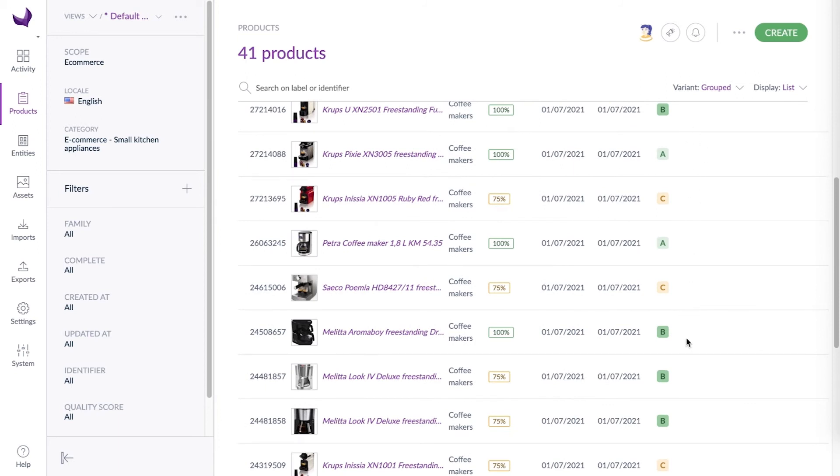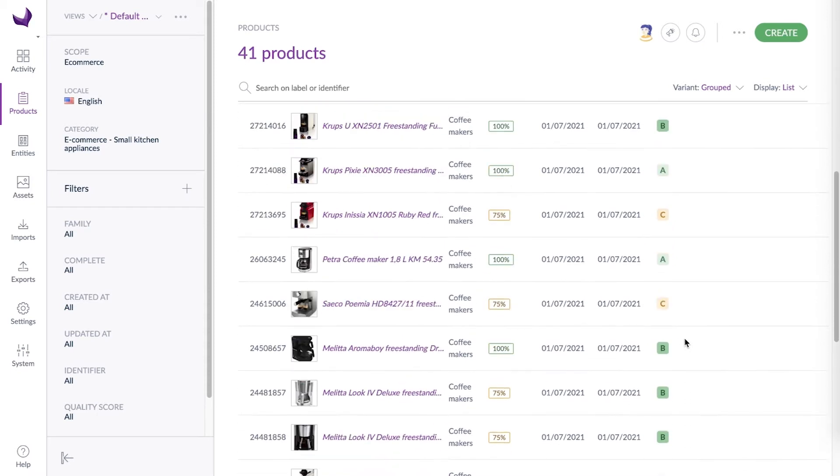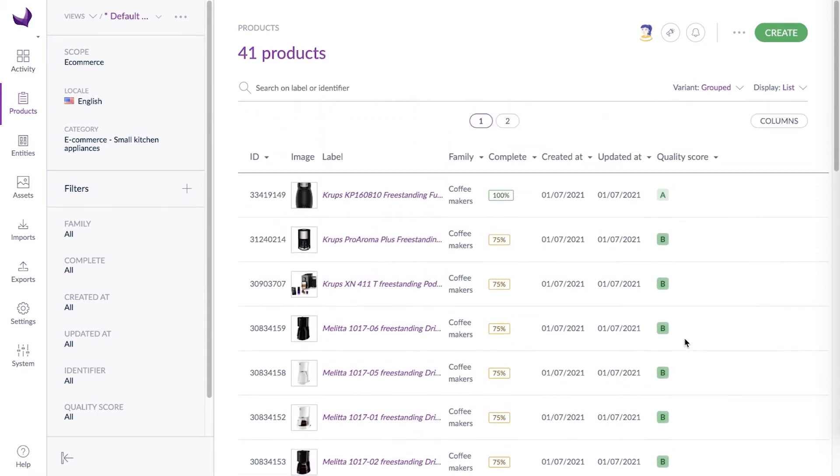When you've reached a B, you've already done a great job. You'll get the chance to improve even further when things go smoother with your product launch. You can filter on lower scores to make your job even easier. So let's start with the first product to improve.